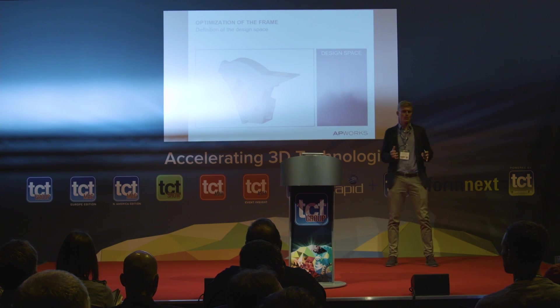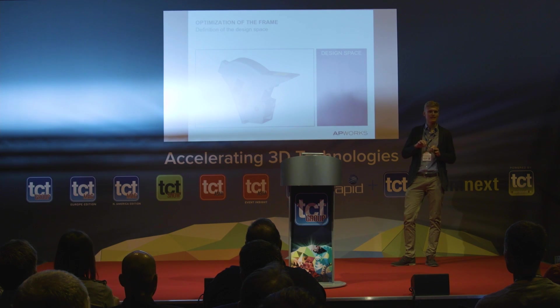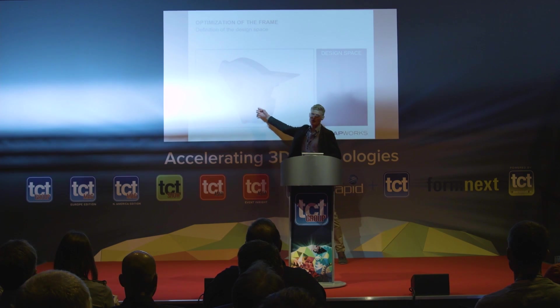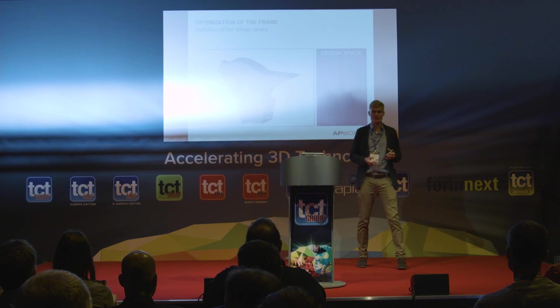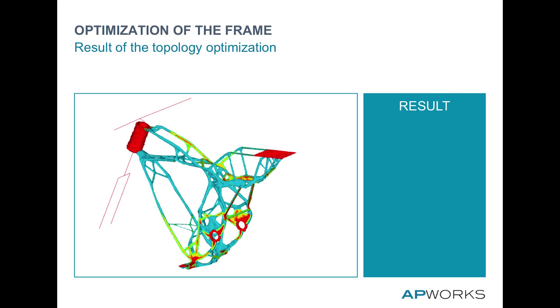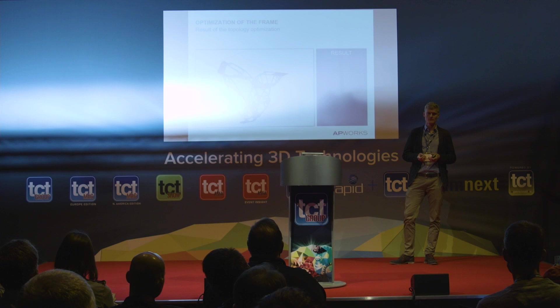First, we define a design space — basically the frame where the algorithm can add and remove material. You set up restrictions like where it's allowed to place material. Then you add all the load cases: we use a person of 120 kilograms in different driving situations — cornering, standing, accelerating, or braking — to get all the boundary conditions. With these boundary conditions, a numerical process runs to produce the optimized frame structure, which withstands the loads with a minimum amount of material.